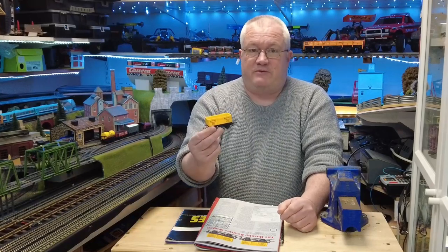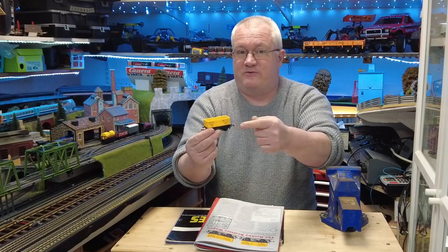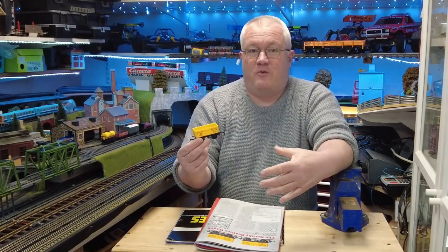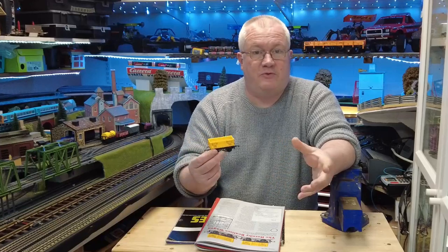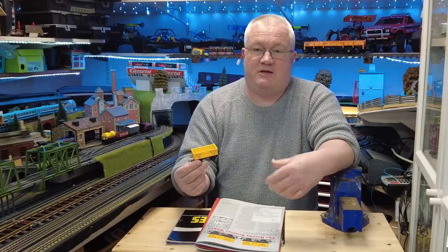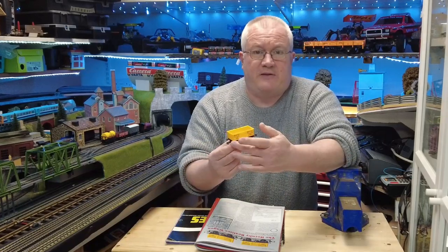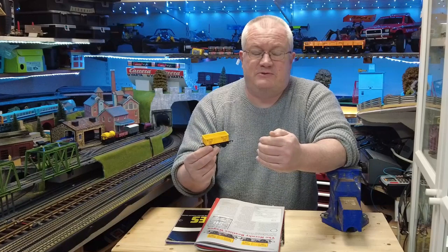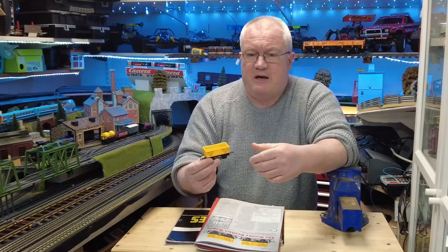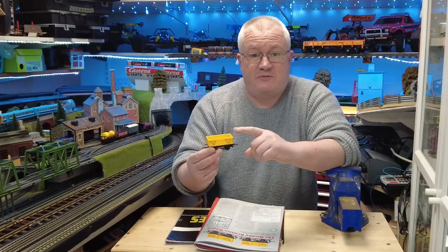This is a 1973 wagon. The important thing about it is the writing on the side — this is the first time advertising for a brand was printed onto any of the model railways. In recent times we've seen Hamleys and Harrods and various others get their logo printed on the side of wagons for special releases in their shops. We see Lado do it all the time with their model cars, but this was the first one.